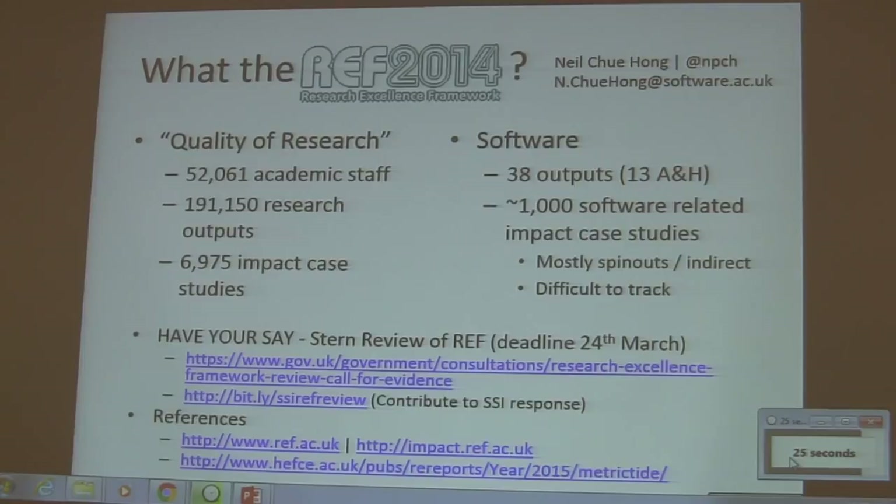The second link there is a link to the SSI REF review. If you'd like to contribute to the response going on from the Institute, put in your comments there. If you're interested in the data, you can get it all from there — it's in a terrible format for mining, but if you like working with 100,000-line Excel spreadsheets, that is where you are.